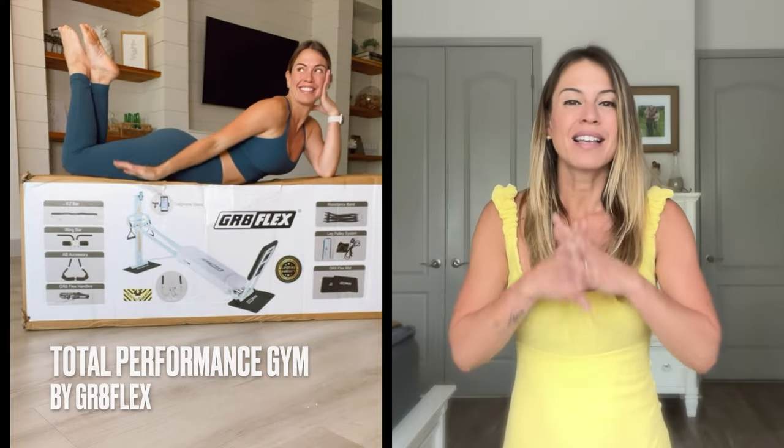My next unique gift suggestion is for the mom that wants to work out, get healthy and fitter, but she doesn't want to go to the gym. Here is my solution — the Total Performance Gym by Grapeflex. This versatile home gym system is designed to provide a full body workout in the comfort of your home, allowing her to stay in shape and prioritize her health without even needing to leave the house. With its compact and space-saving design, it's the perfect gift for busy moms. Its adjustable resistance levels and wide range of exercises ensure that your mom can customize her workout to target specific muscle groups and achieve her fitness goals with ease. Whether she's a beginner or a seasoned fitness enthusiast, the Total Performance Gym by Grapeflex is the ultimate gift for helping your mom stay strong, healthy, and happy.